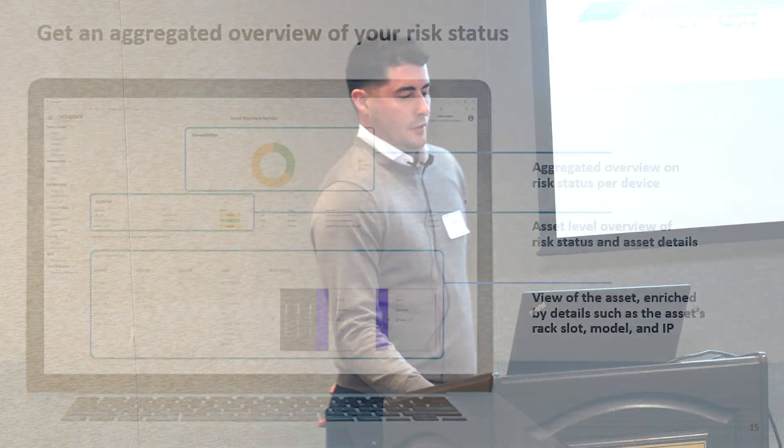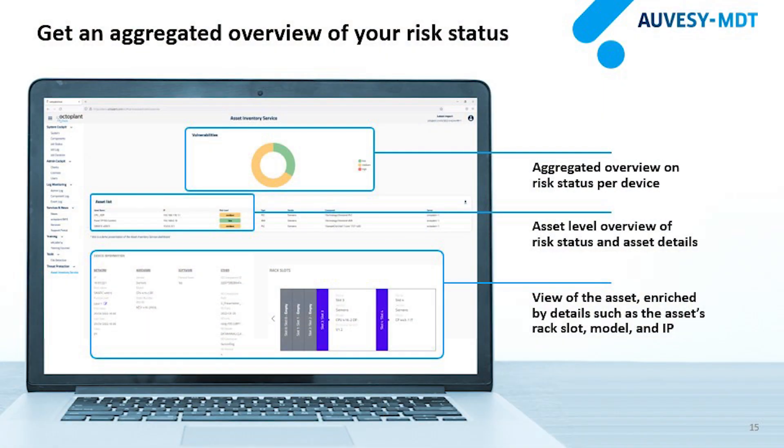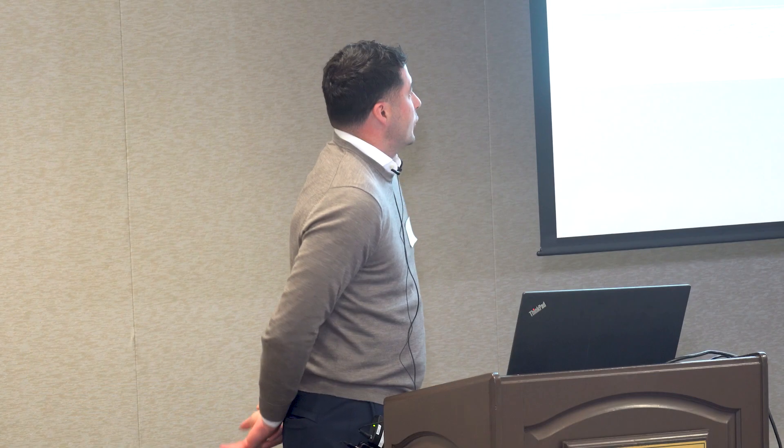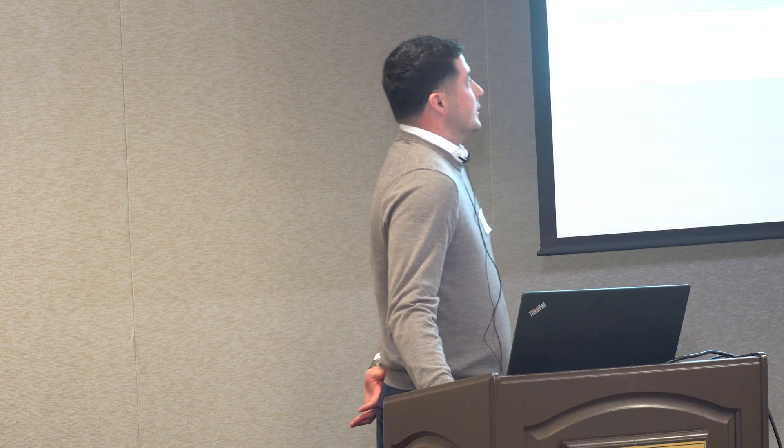Not only are you tracking who, what, and when a change was made in your OT layer, but you're also getting risk and vulnerability reporting. Here is a visualization of the OctoPlant Hub showing the CVEs — an aggregated overview of risk assessment at the top with a chart, and then the risk score for each individual asset. You can view details including the rack slot, model, and IP address. It's a state-of-the-art visualization of any identified vulnerabilities.